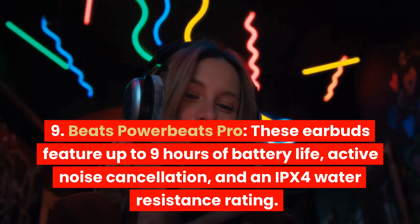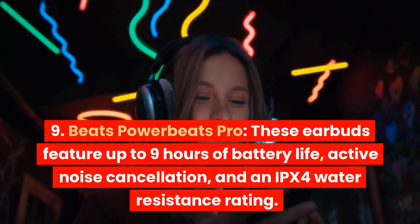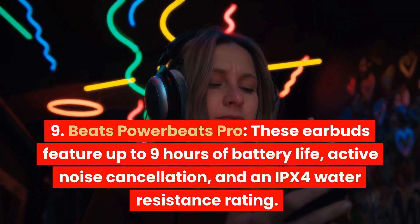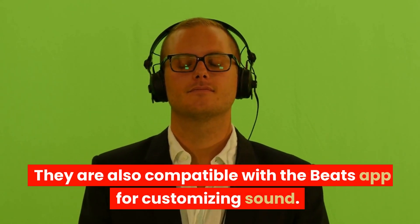Beats PowerBeats Pro. These earbuds feature up to 9 hours of battery life, active noise cancellation, and an IPX4 water resistance rating. They are also compatible with the Beats app for customizing sound.